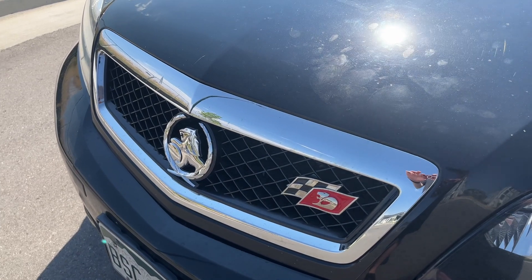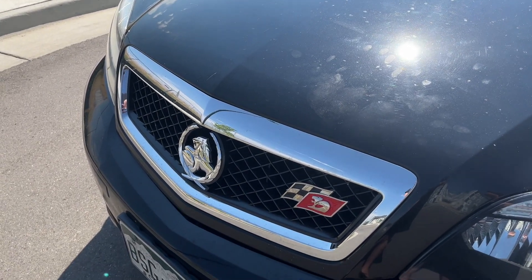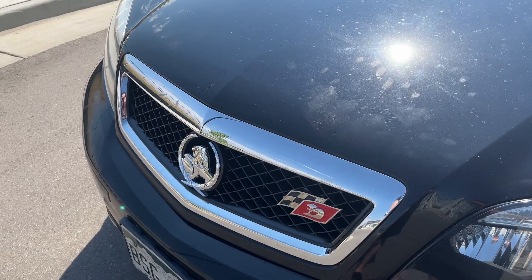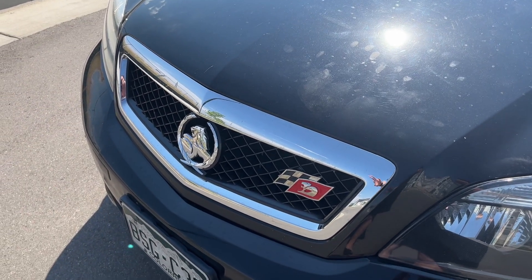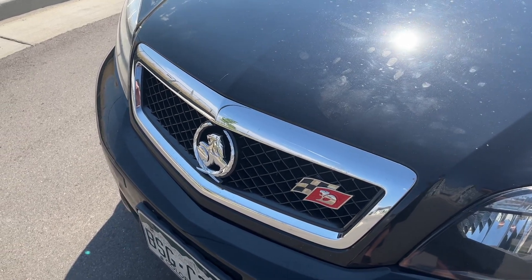The Holden grille is definitely a personal preference thing. I believe with the Holden badging, this car is a Holden — it's not a Chevy. Sure it came over as a Chevy, but that's just because police departments don't know what a Holden is. This is a Holden Caprice, not a Chevy Caprice in my book.